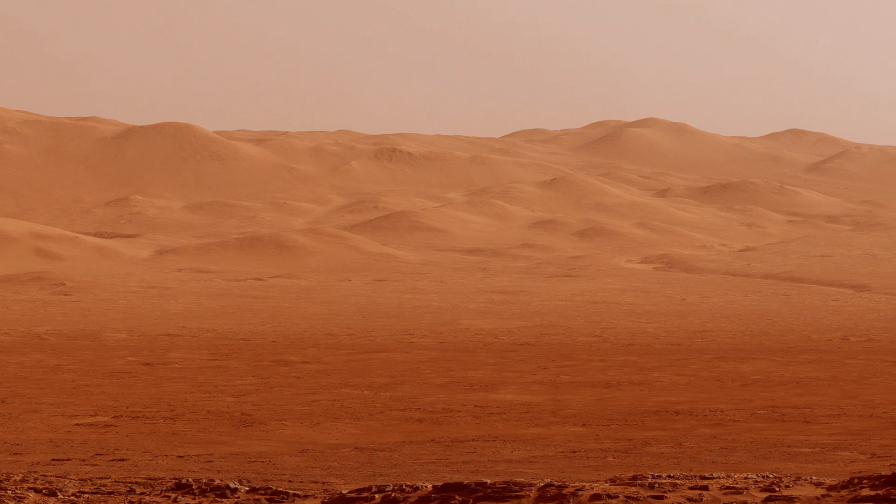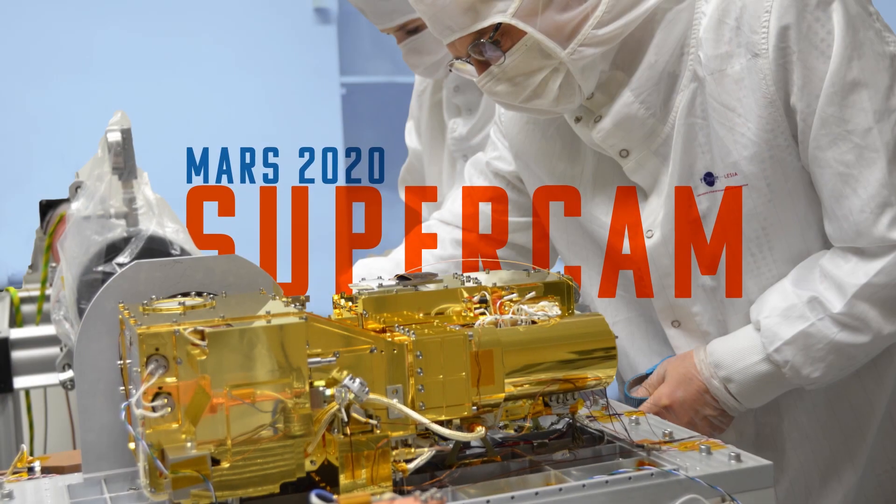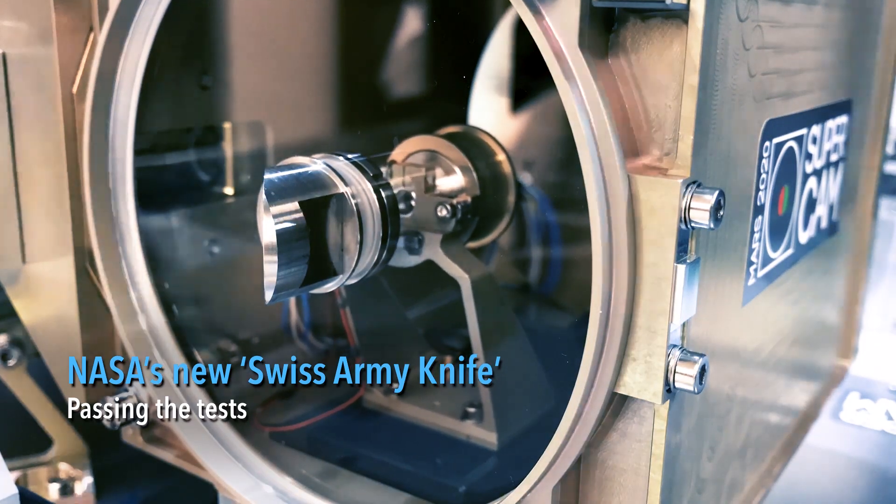Here at Los Alamos, we're building a new instrument to explore the surface of Mars on the Mars 2020 rover, and this instrument is called SuperCam. It's going to be an amazing tool for us to explore these questions about where life can exist on Mars.